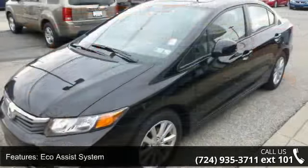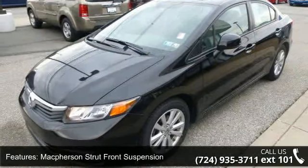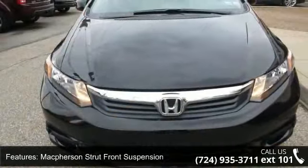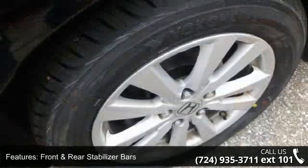Additional features include McPherson strut front suspension, multi-link rear suspension, front and rear stabilizer bars, motion-adaptive electric power rack and pinion steering, and multi-reflector auto-off halogen headlights.